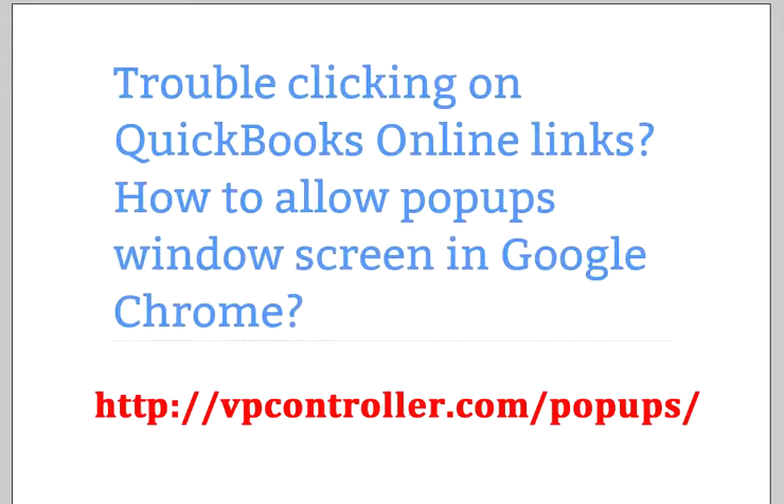Hello. Are you using QuickBooks Online and having some issues with pop-ups or links? QuickBooks Online still works best within Google Chrome browser. There are certain pop-up issues and online links — like if you want to find out why a link doesn't work, or if you want to invite your accountant, the pop-up won't open. So there are certain issues with Google Chrome browser.